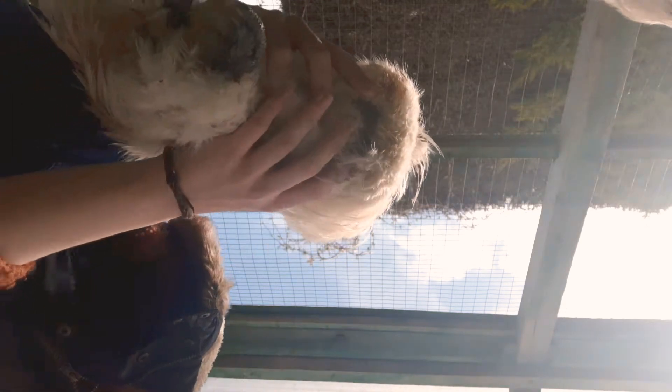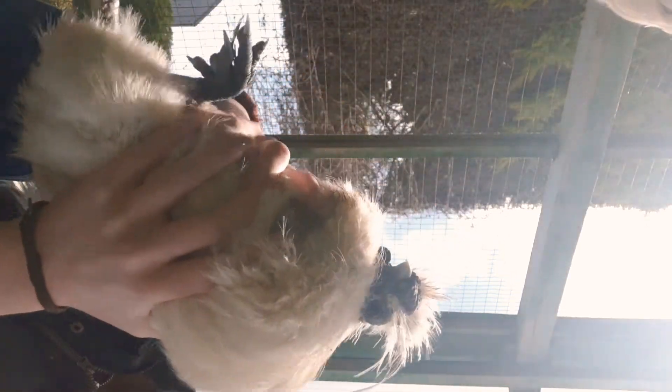He actually has it really bad. He has bumblefoot on each toe. From what I've seen on YouTube, they usually just get it in the center, but he has it on each toe, which is very scary. I just hope he's okay.